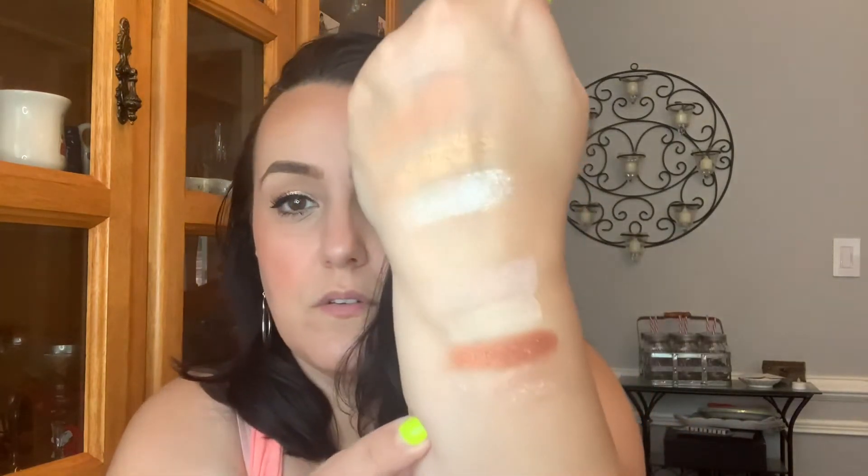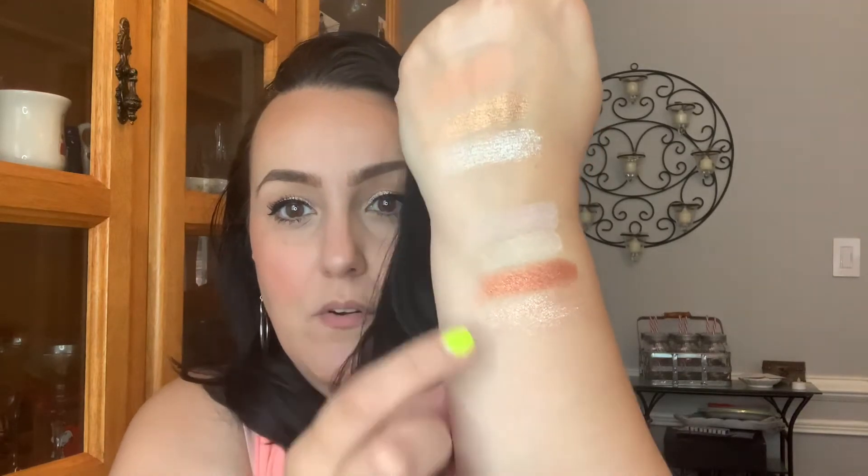And then the bottom shade — whoa! They're so creamy. That's pretty. This one kind of reminds me of that top one, but no, it's more pinky. So pretty — see how it's more pinky or peachy than that one? I cannot wait to play with this one. And again, this one was Eden.